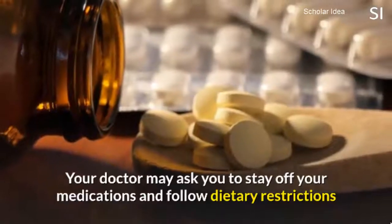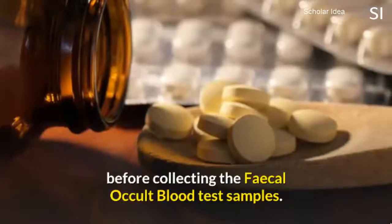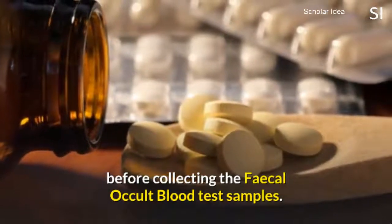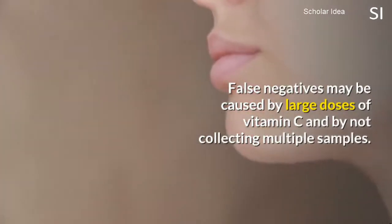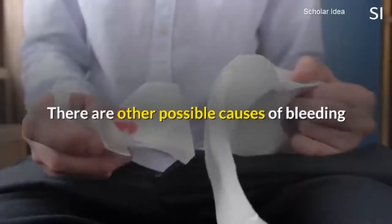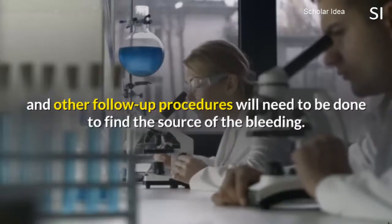Your doctor may ask you to stay off your medications and follow dietary restrictions before collecting the fecal occult blood test samples. False negatives may be caused by large doses of vitamin C and by not collecting multiple samples. A positive fecal occult blood test does not necessarily prove that you have cancer. There are other possible causes of bleeding, and other follow-up procedures will need to be done to find the source of the bleeding.